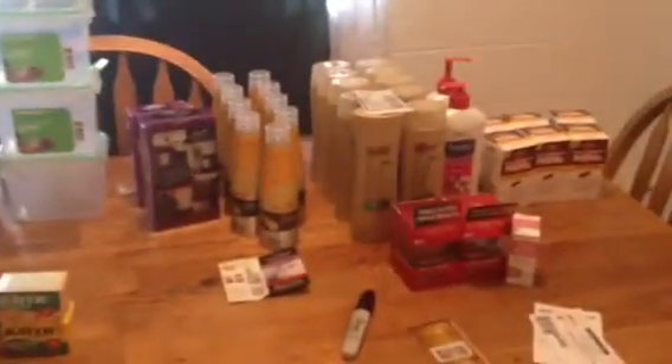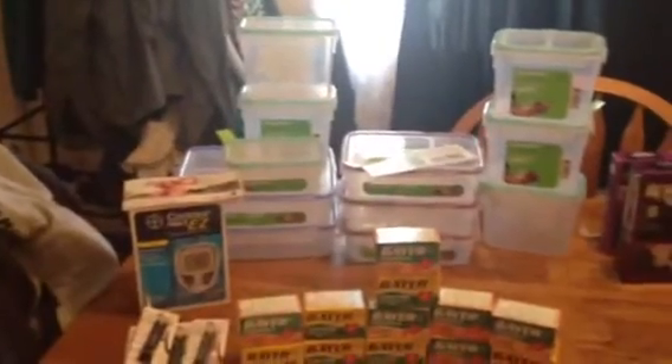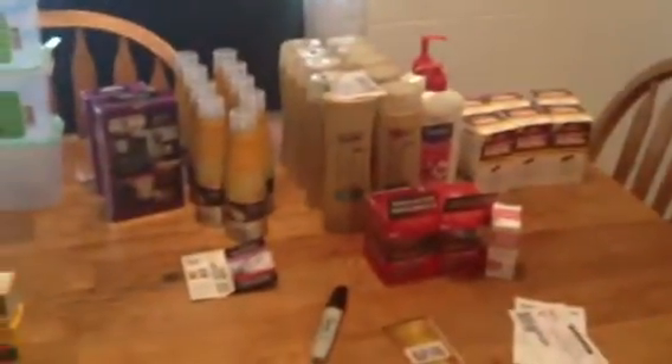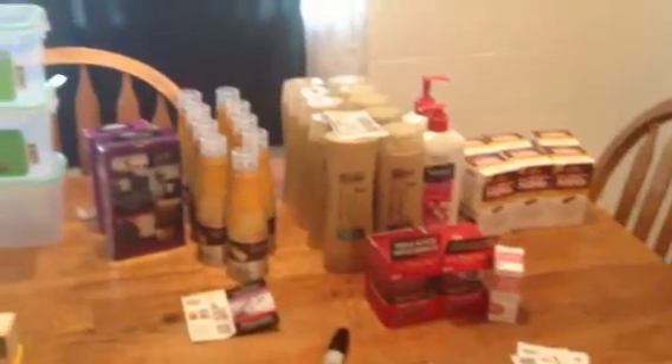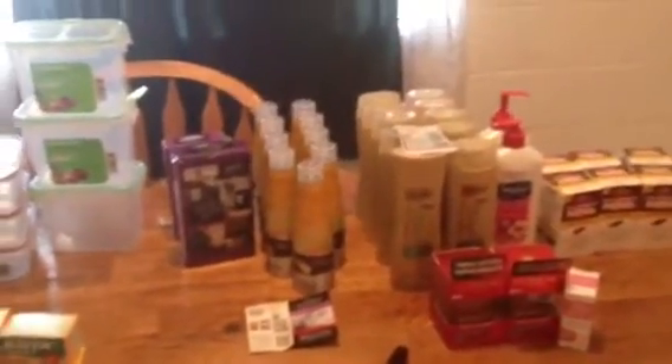Hey everyone, it's Christy from Honey Girl Coupons. This is my third time making this video this morning. I felt like I was rambling, so I'm going to do it one more time. What I'm going to do is break up Rite Aid — this is everything I've got at CVS and Rite Aid. I'm going to do CVS first because there might be some people that don't shop at Rite Aid, and vice versa. I'll try to break these down into two short videos. So I'll do Rite Aid first.